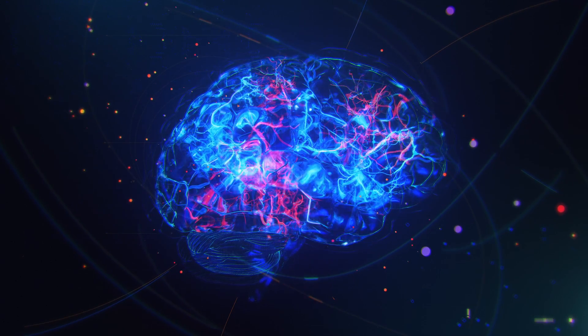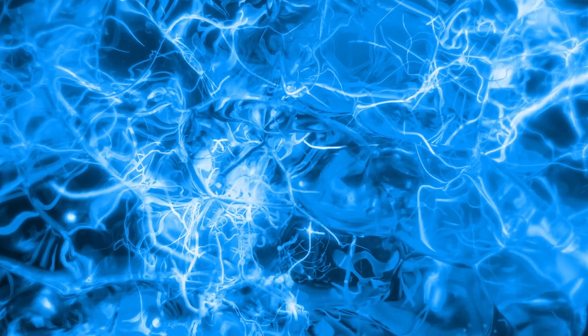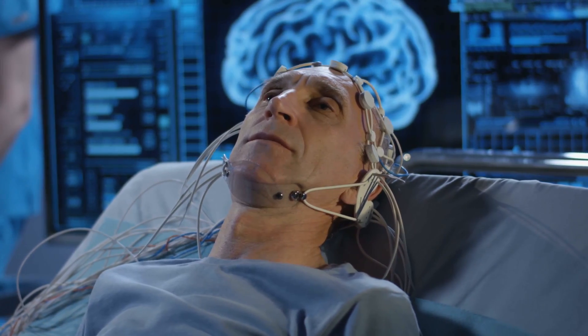Typically, signals are carried from the brain to the speech muscles through nerves. Think of nerves as the electrical wires of the brain. In the case of the trial participant, the wiring had been effectively cut between the brain and the vocal muscles.